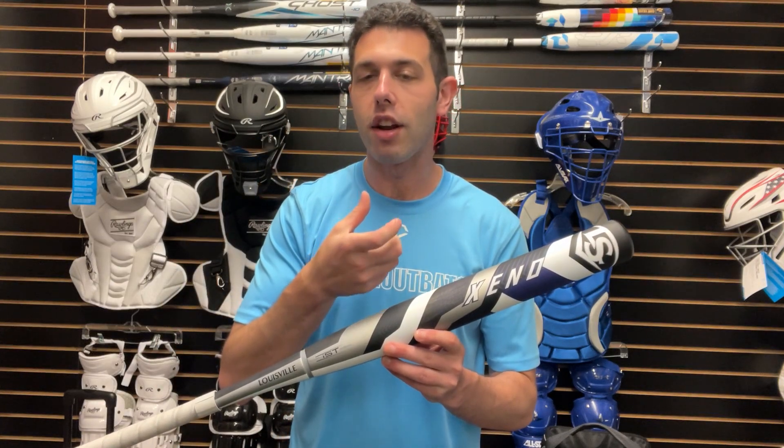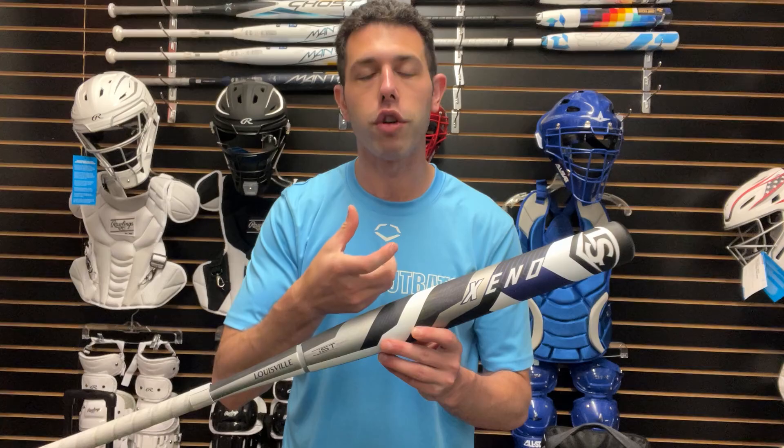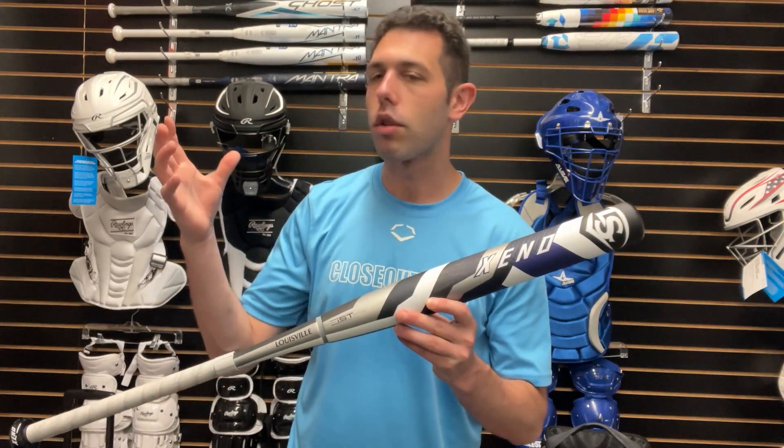We're also going to have that EAR barrel technology, which has almost like a foam piece inside — kind of like a plunger device — that creates a very distinct sound off the bat. If you've ever been at a field and turned your head wondering what that sound is, that's going to be the Xeno.